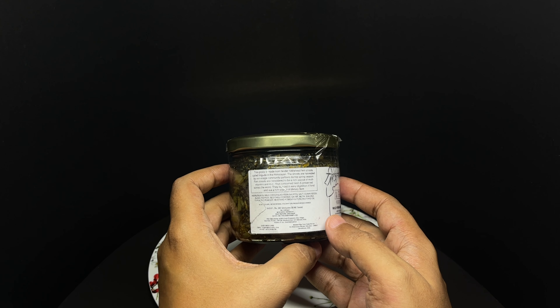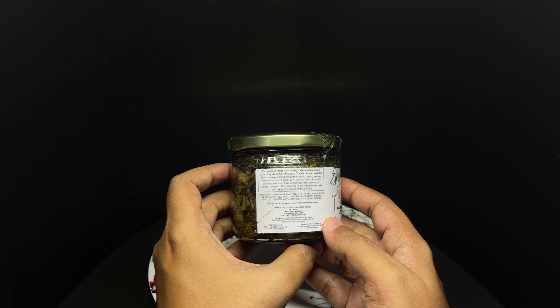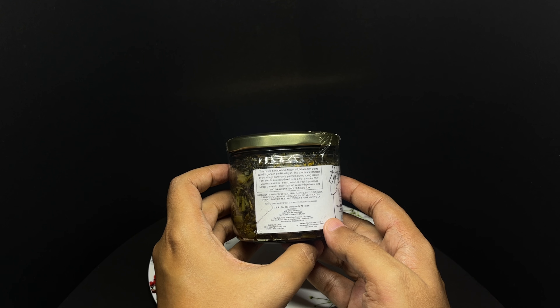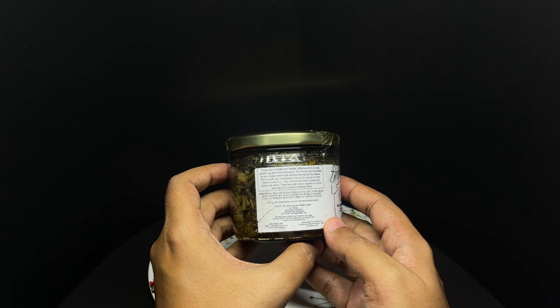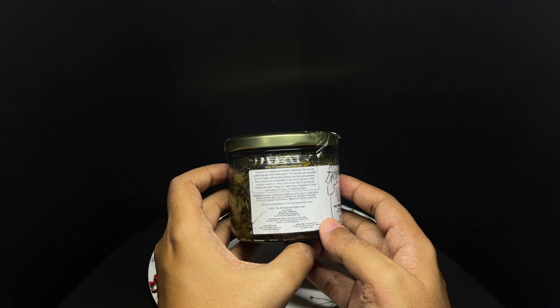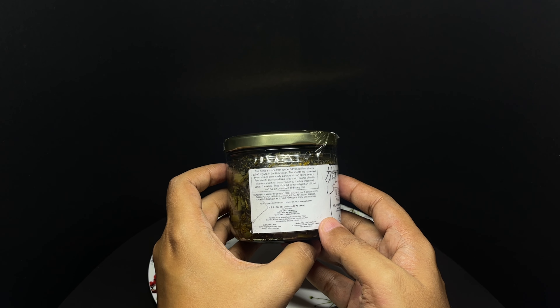This pickle is made from the tender fiddlehead fern shoots called Lingoda in the Himalayas. The shoots are harvested by our village community partners during spring season. Fern shoots are considered to be a rich source of multivitamins and iron, thus consumed fresh and preserved across the world. They also aid in easy digestion of food and are a rich source of dietary fiber.